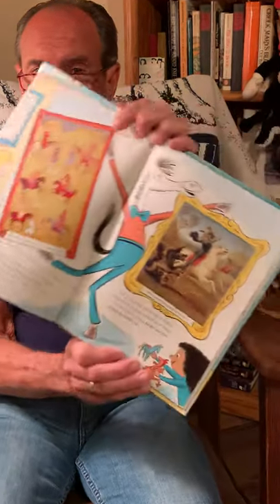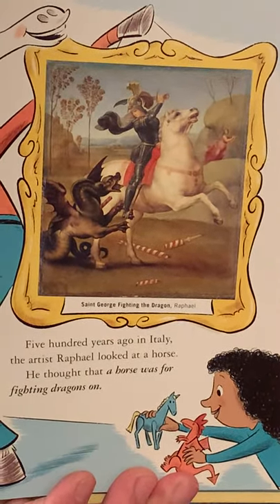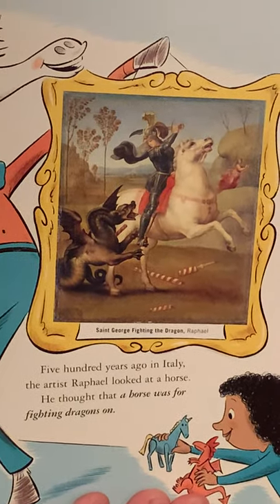500 years ago, in Italy, the artist Raphael looked at a horse. He thought that a horse was for fighting dragons on, and so he painted St. George fighting the dragon. An Italian artist painting an English picture.